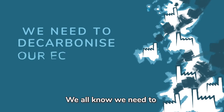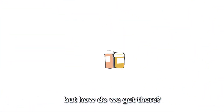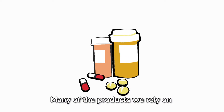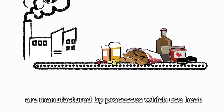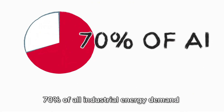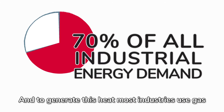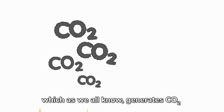Industry has a real challenge. We all know we need to decarbonise our economy by 2050. But how do we get there? Many of the products we rely on, such as pharmaceuticals, or simply enjoy, such as food and drink, are manufactured by processes which use heat. In fact, heat accounts for around 70% of all industrial energy demand. And to generate this heat, most industries use gas, which as we all know generates carbon dioxide.